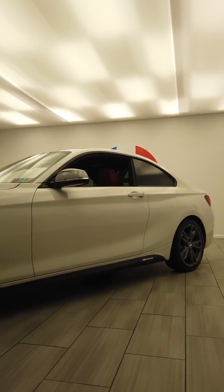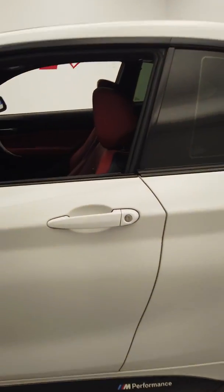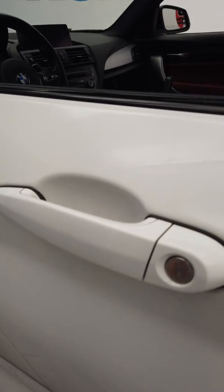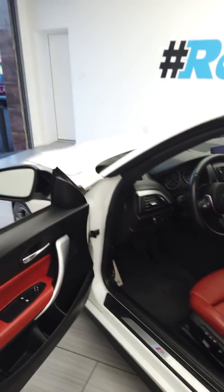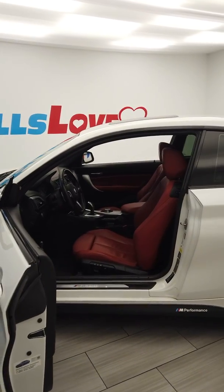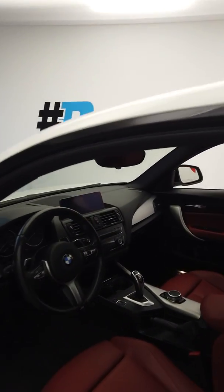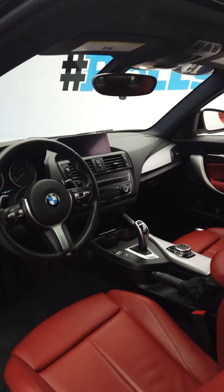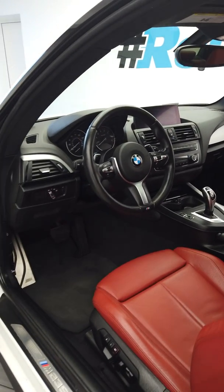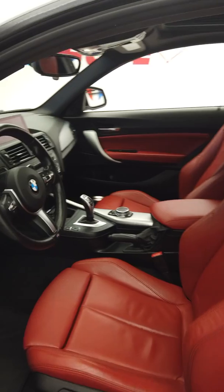Let's check it out. It has keyless entry and it is Alpine White over Coral Red interior — a gorgeous color combination. It has the performance package, and as you can see, the M-Sport steering wheel and the sport seats.